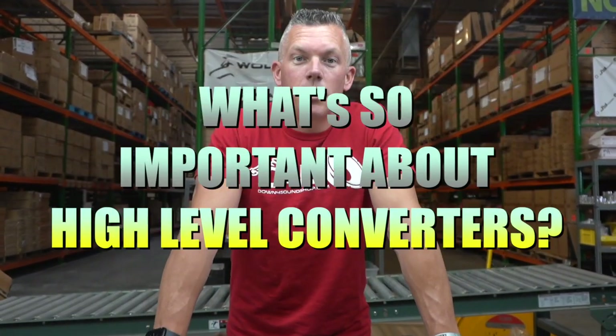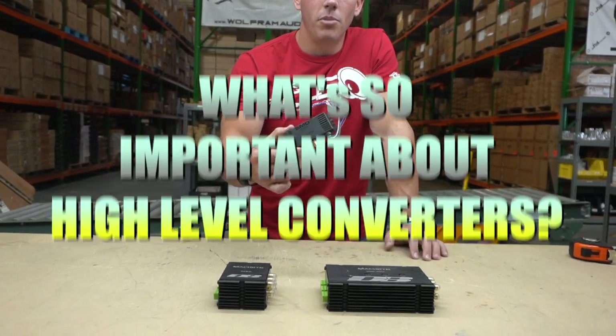Yo, what's happening guys, coming at you from down4soundshop.com. In today's video we're going to be going over why high-low converters are important.